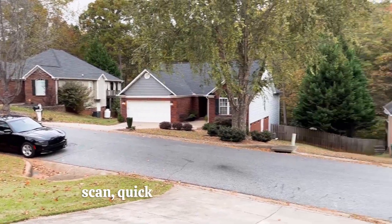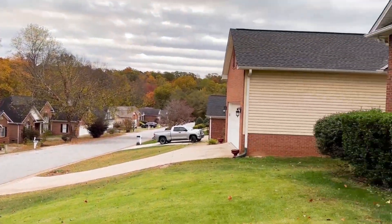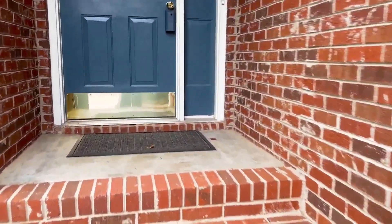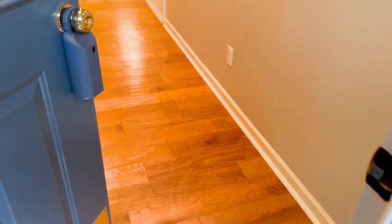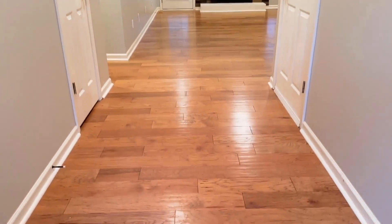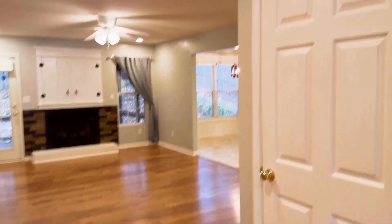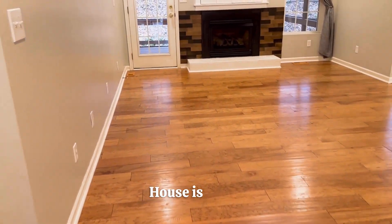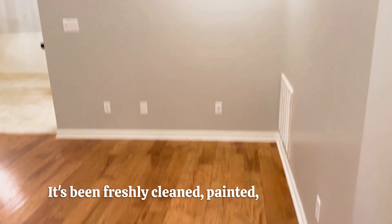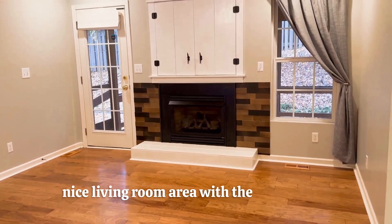Just going to give you a scan of the neighborhood. Walking in, we've got this nice wide foyer and these beautiful floors. House is vacant, been freshly cleaned and painted, all ready to go. We walk in and we've got this nice living room area with a gas fireplace.